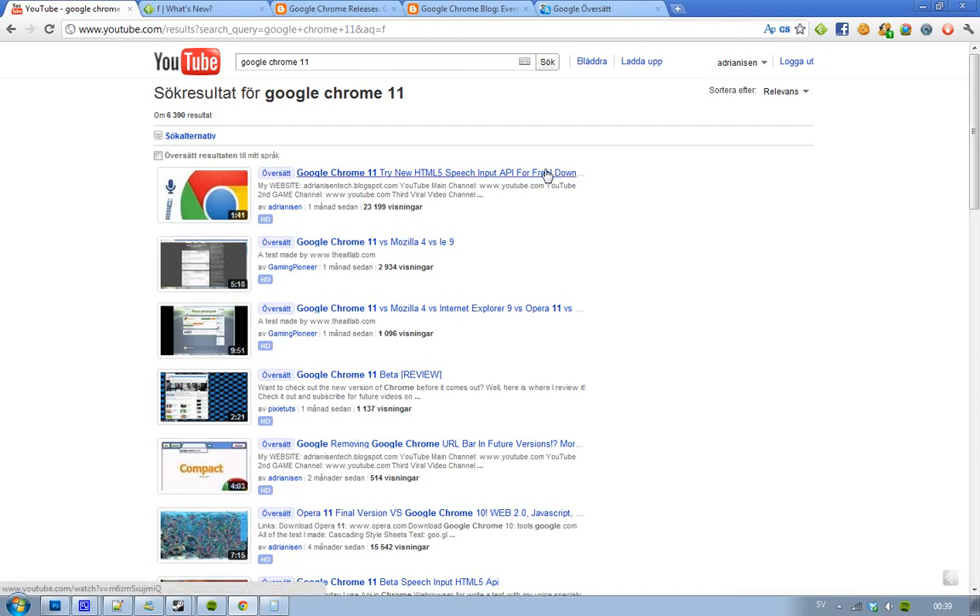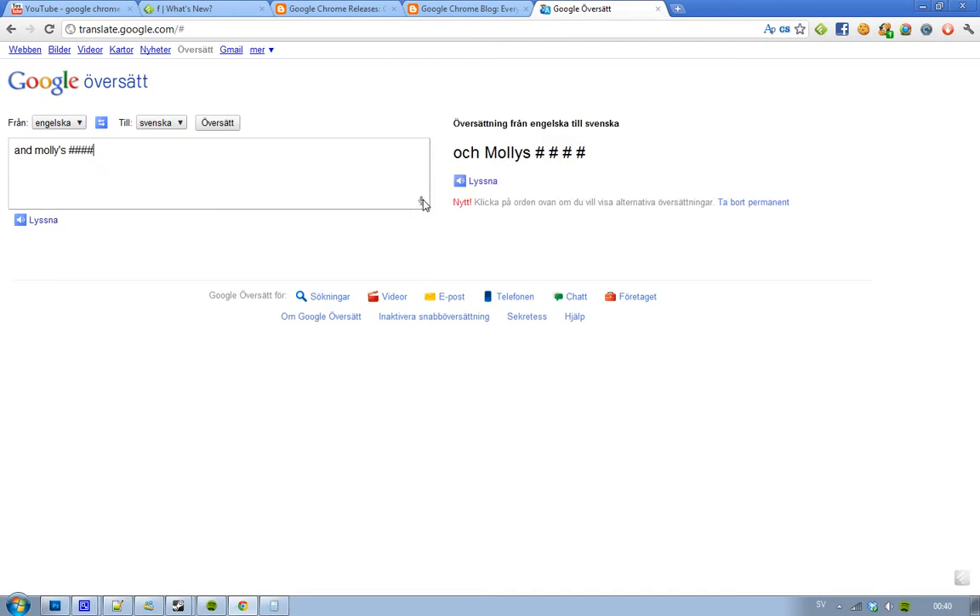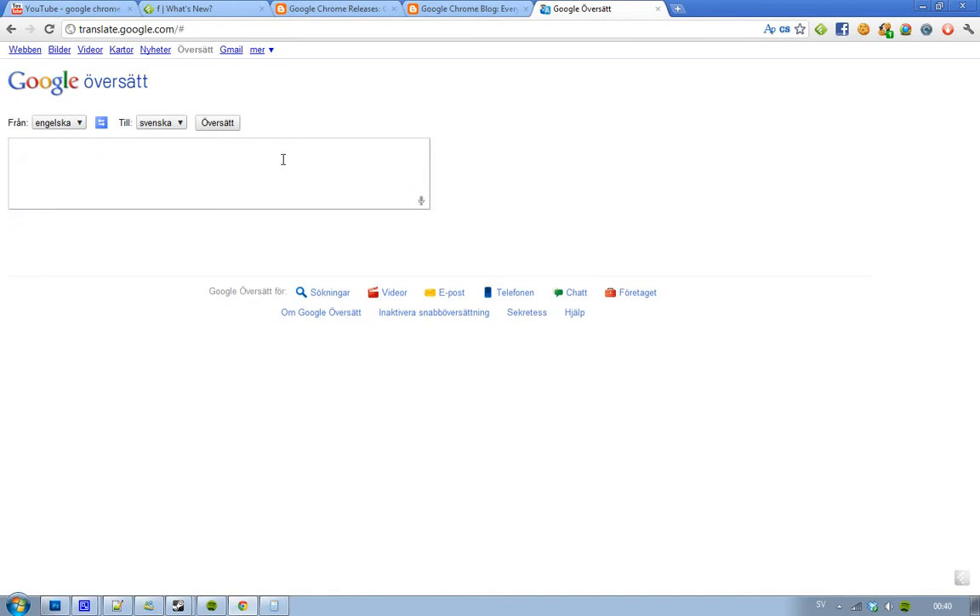How could you use this HTML5 Speech Input API? Finally, Google have put it on one of their websites — Google Translate. If you don't want to type out stuff, you can go ahead in Google Chrome 11, click here at the bottom, and use the Talk feature to say the things you want to translate. It's in beta right now, and I think it only works with English at the moment.